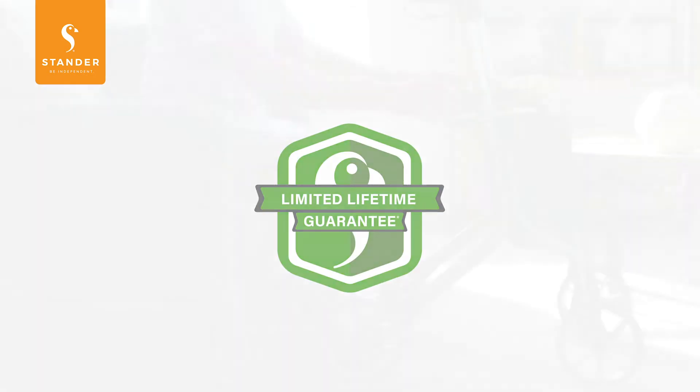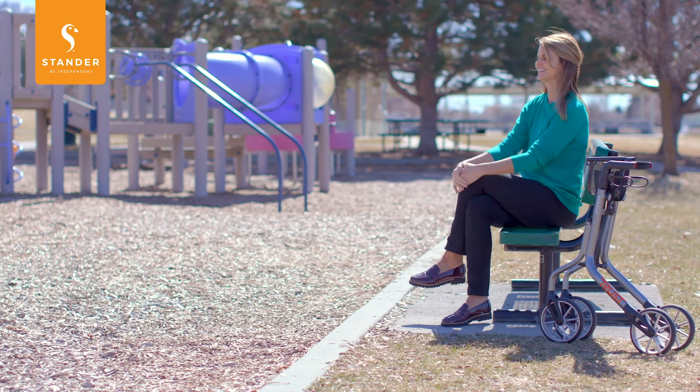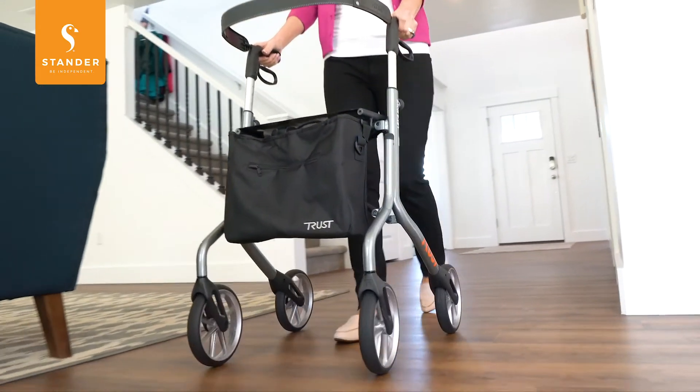And like all of our Rollators, it comes with a limited lifetime warranty. So whether you're traveling or simply running errands, now with the TrustCare Let's Move Rollator from Standard, you can move through life with confidence.